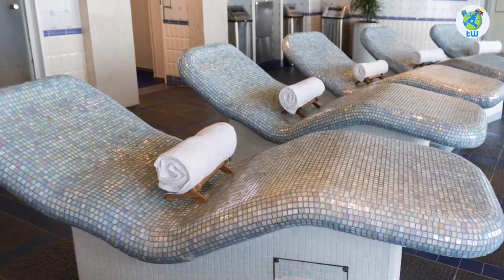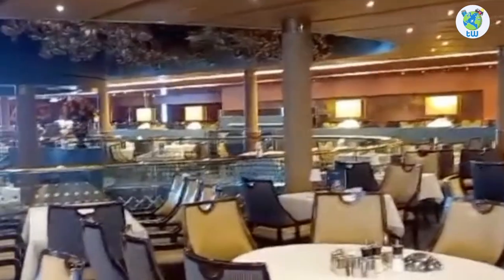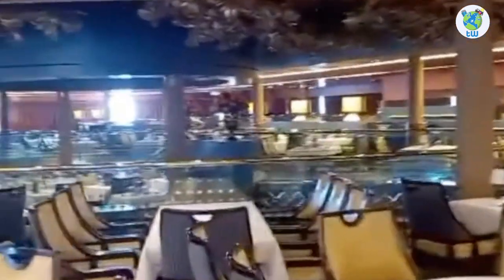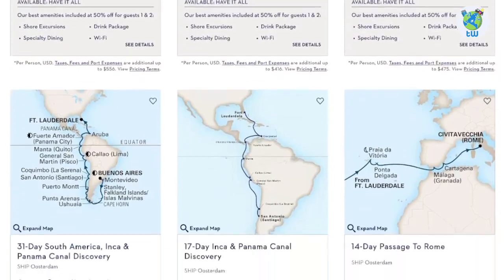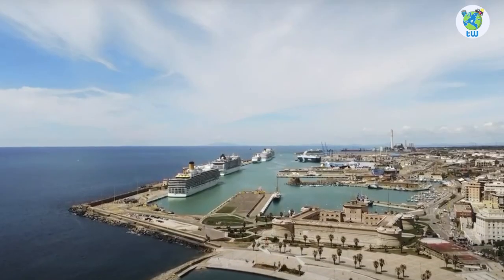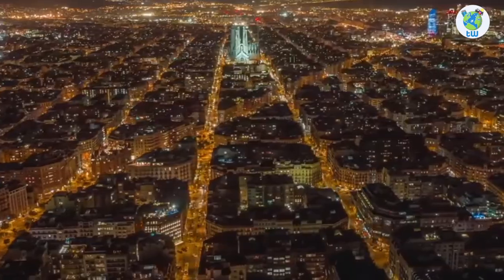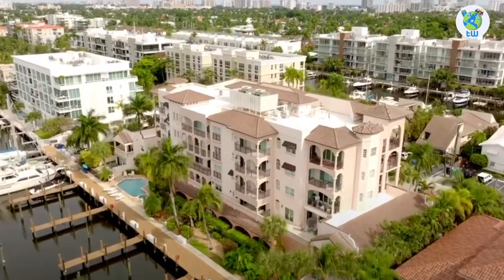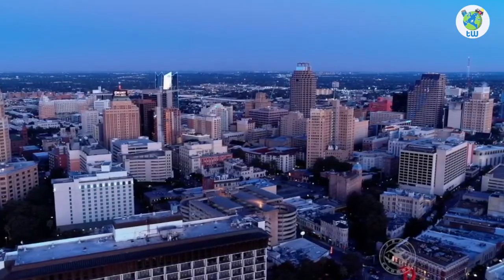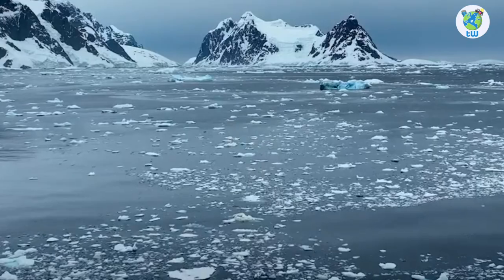Number three, it features a spa and salon, music, as well as complimentary and specialty dining venues. Number four, the itinerary includes seven to 31 nights of sailing from Civitavecchia, Trieste, Piraeus, Lisbon, Barcelona, Valparaiso, Buenos Aires, Fort Lauderdale, and San Antonio, covering Europe, South America, and Antarctic destinations.